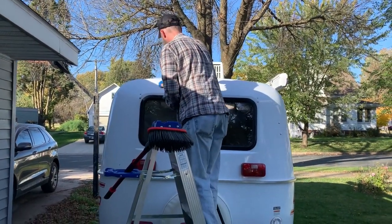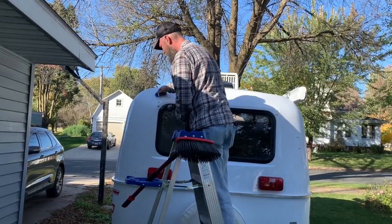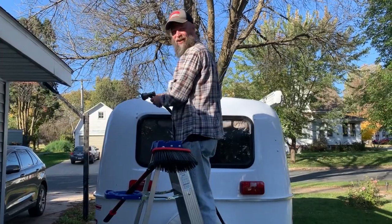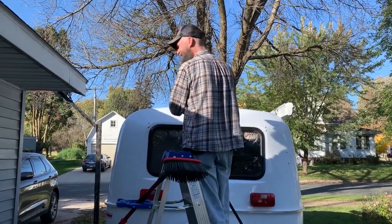Cleaning the Scamp before fall comes. Hi honey, you're doing such a good job. She said cleaning the Scamp — okay, I'm supervising.